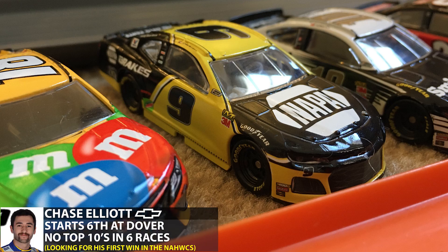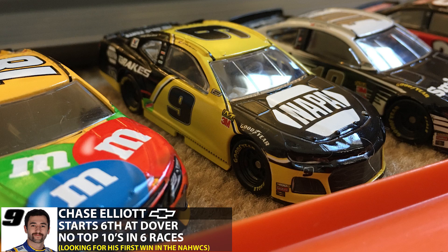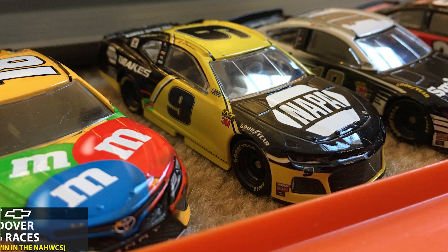A driver who has struggled so far this season has been Chase Elliott, but this could be his best opportunity to get a win. He starts sixth today at Dover and is looking to get his first career win here today.